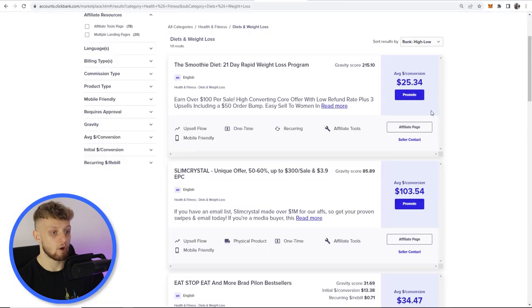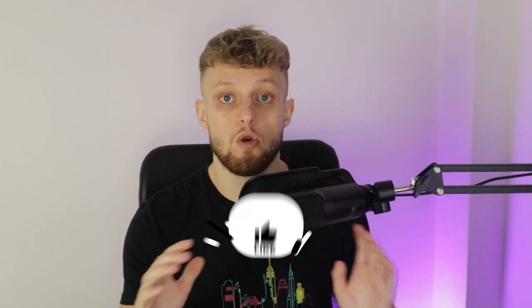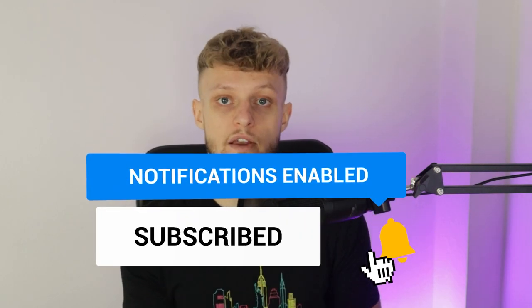A percentage of your viewers are going to click the affiliate link in the description or comments, go to the smoothie diet landing page, and buy the product. If they do, you'll earn $25 on average for everyone that buys. I hope you try this method and found it helpful — make sure you leave a like and watch the next video if you need another method.